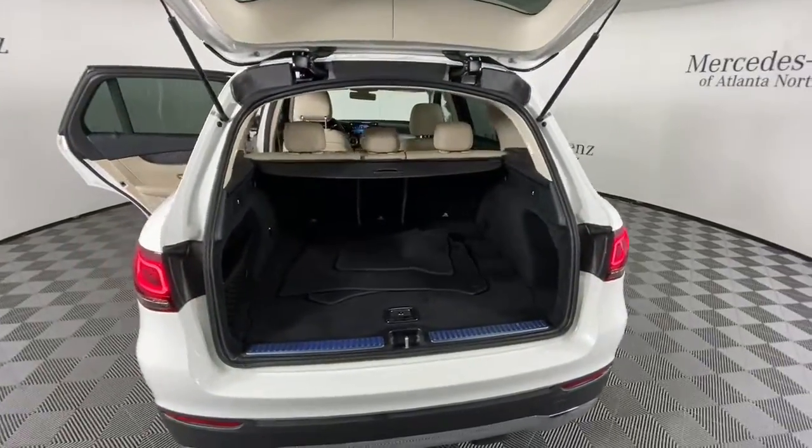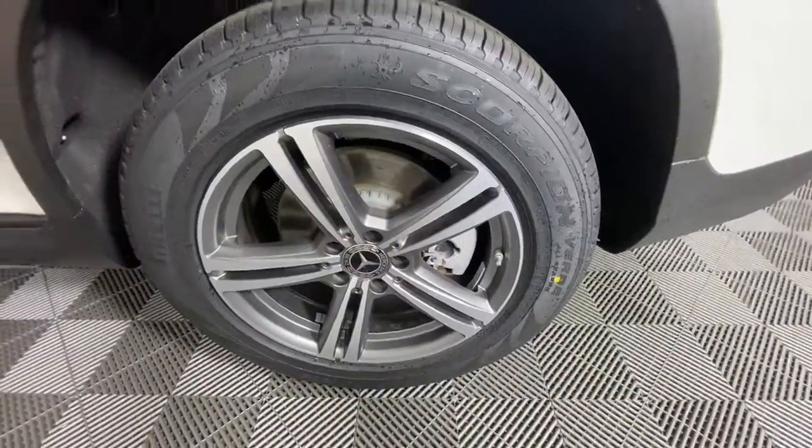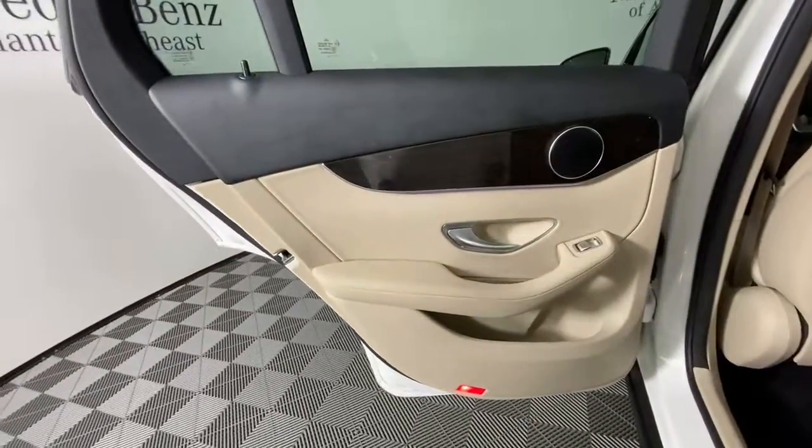Check out this 2020 Mercedes-Benz GLC. This vehicle is an outstanding buy with fewer than 15,000 miles on the odometer.